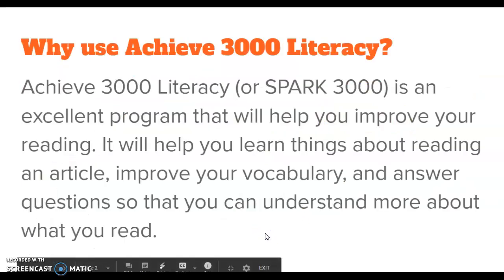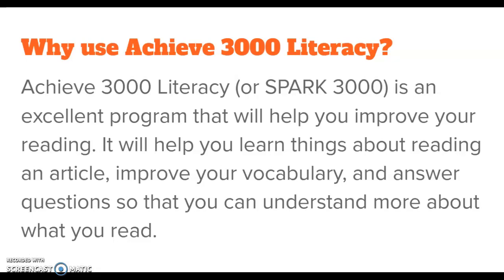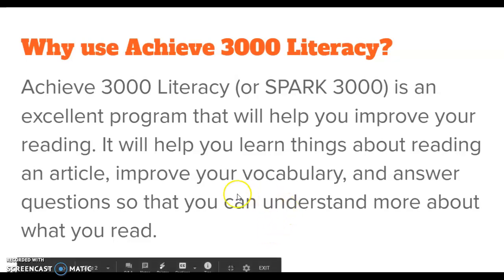Why do we use this program? This program is excellent and will help you improve your reading. It will help you learn things about reading an article, improving your vocabulary, and answering comprehension questions. These are all very important reading skills for you to build.